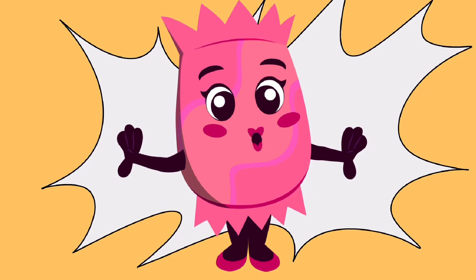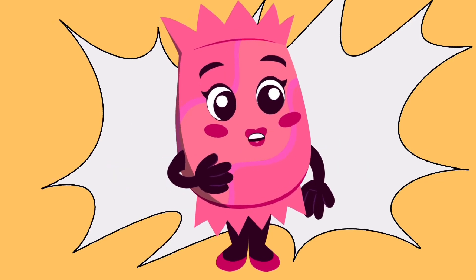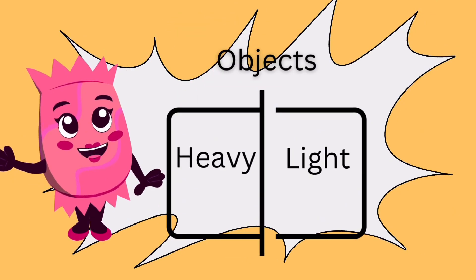Hello Kids! I am back with another interesting video. Have you ever noticed why some objects are easily lifted and why some are not? Well, this is because different objects have different weight.